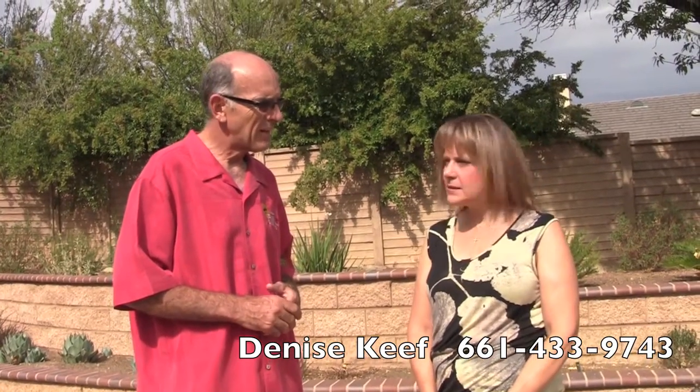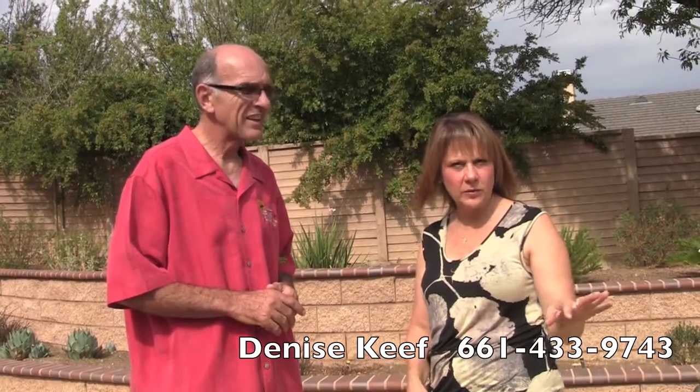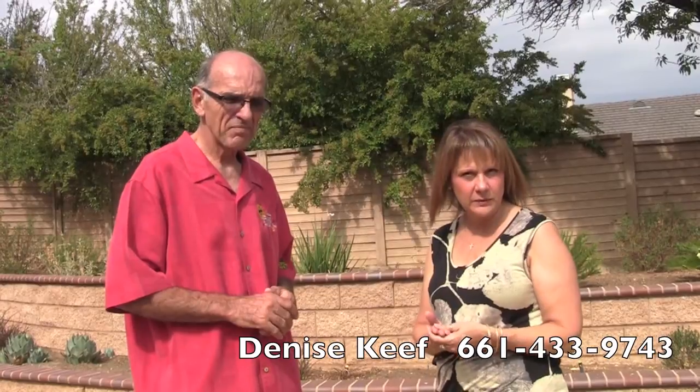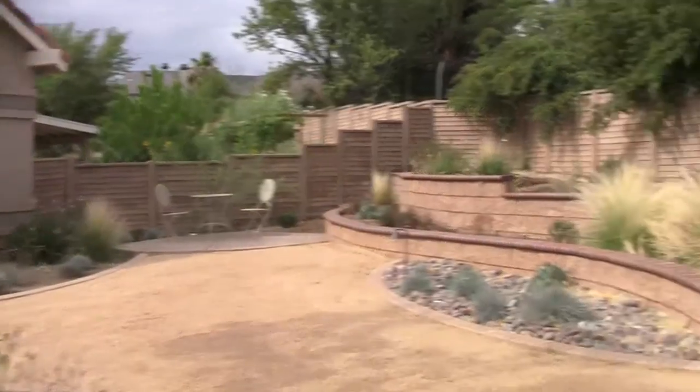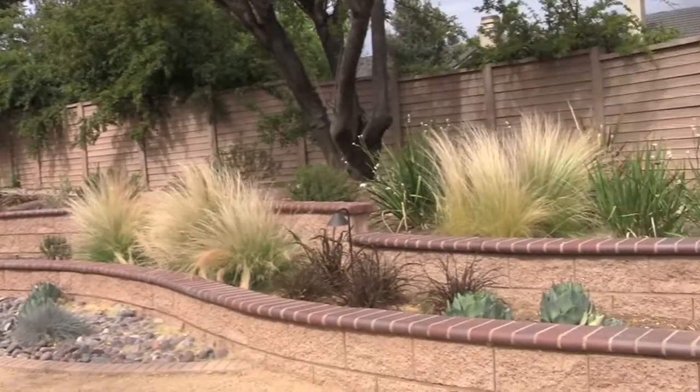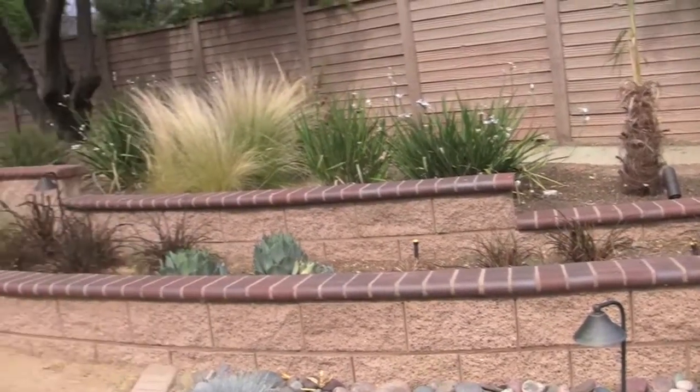We're standing in a yard that Denise redesigned. This is a property that was all lawn. What we did was make the lawn flow with the rest of the neighborhood so nobody would panic. Then we put in plants that will be sustainable long term, low water. Their water bill is much lower than when this was all lawn. And it's prettier. And they love it because they get blooms all year long. We mixed evergreens with semi-evergreen, with perennials, and they are very happy with the results.